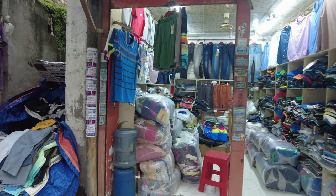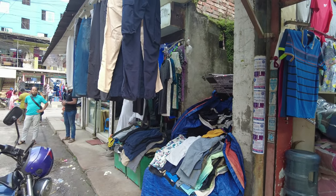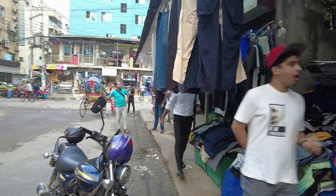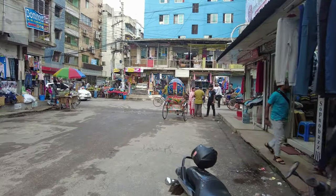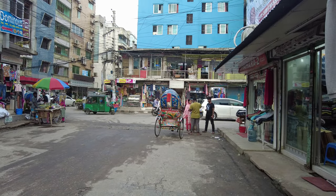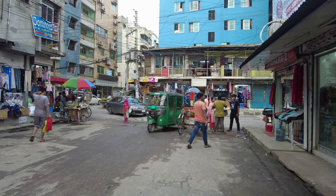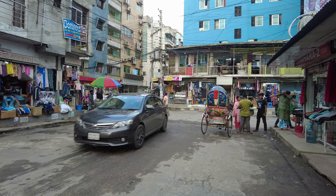Hello everyone, this is Ahmed Dan of AhmedDan.com. Today I'll have another episode of the Bangladesh trip video. I'll be going inside a factory market where we're going to buy brand new clothes at cheap prices. This is the channel for thinking outside the box and taking you beyond boundaries.